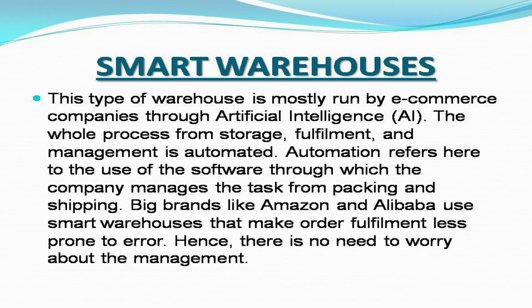Smart warehouses: This type of warehouse is mostly run by e-commerce companies through artificial intelligence. The whole process — from storage, fulfillment, and management — is automated. Automation refers here to the use of software through which the company manages tasks from packing and shipping. Big brands like Amazon and Alibaba use smart warehouses that make order fulfillment less prone to error, so there is no need to worry about the management.